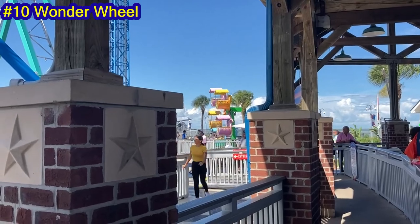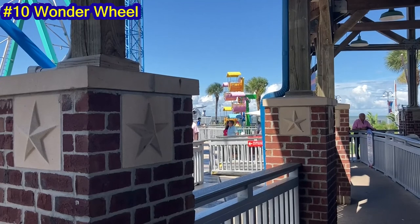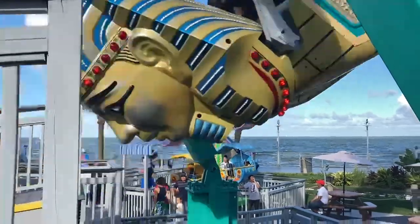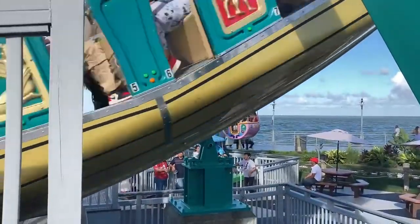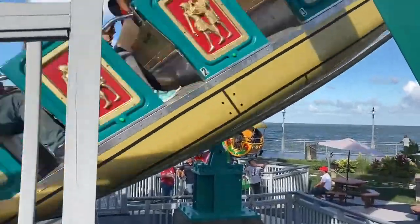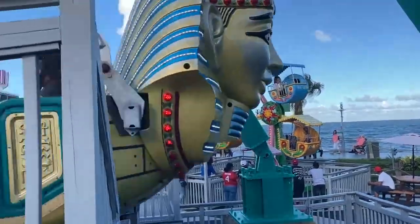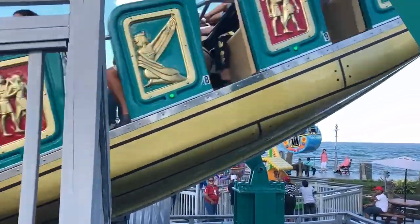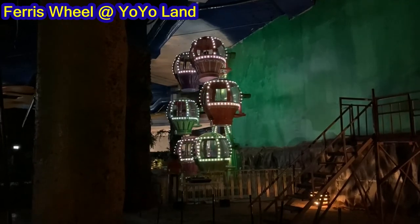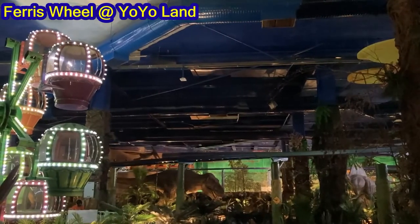Number 10: Wonder Wheel. This is a basic small kiddy Ferris Wheel. However, adults are free to ride this without a child and by themselves, so I was able to enjoy it. The views of the swinging ship were nice, though the views of the water are slightly obstructed by the side of the gondola. Ironically, this list started with the same type of ride as my top 10 rides at Yo-Yo Land, though I liked their mini Ferris Wheel more.